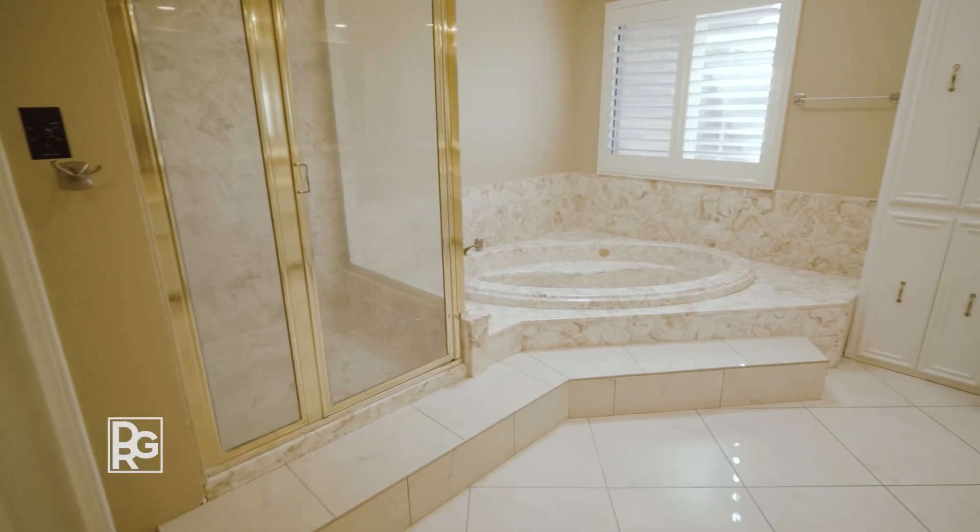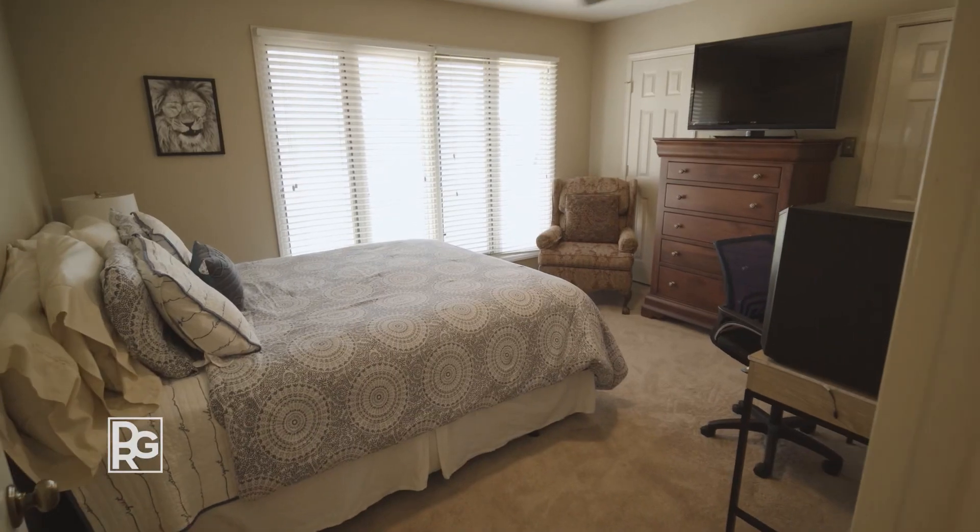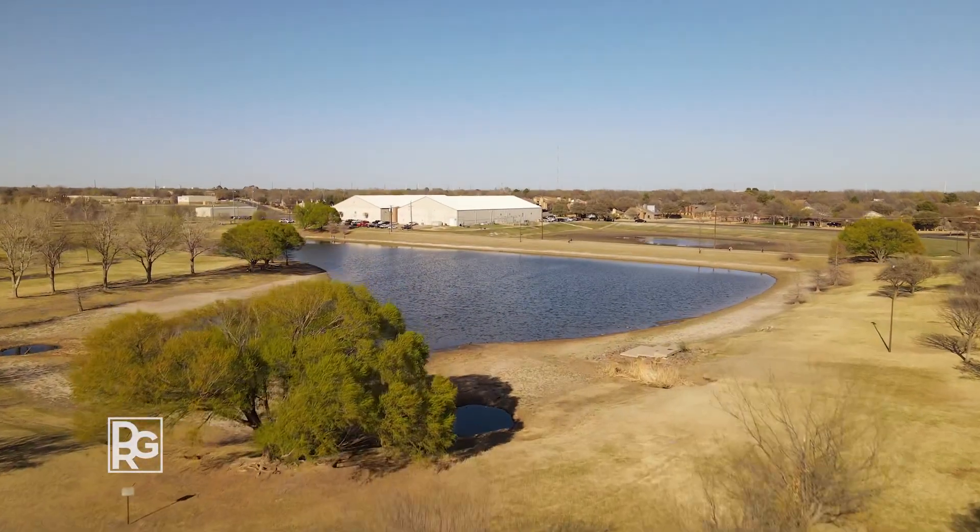Featuring three bedrooms, four bathrooms, a two-car garage, and 3,164 square feet, you're only a short walk to Charles A. Guy Park.